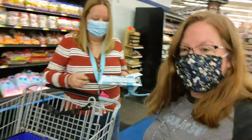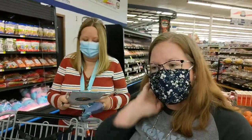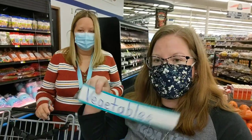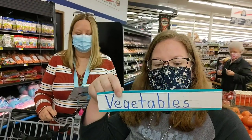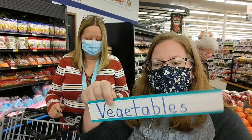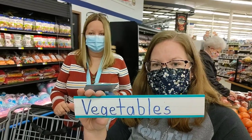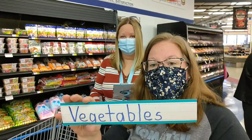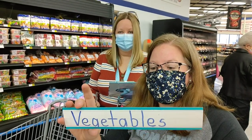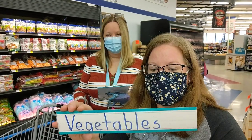We've got our tomatoes — Ms. Sharnita marked it off my list. What other vegetables do you think we can get? I've got my vegetables list. Vegetables include lettuce, celery, carrots, potatoes, onions, broccoli, and all those good things. They keep your body regular for when you need to go to the bathroom. They keep your eyes and skin healthy, and they protect you against infections.